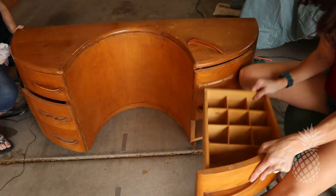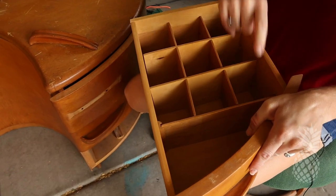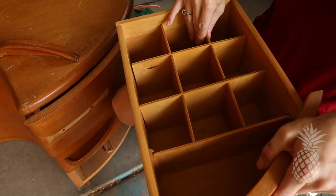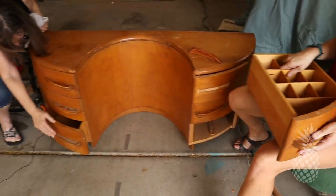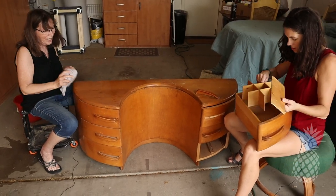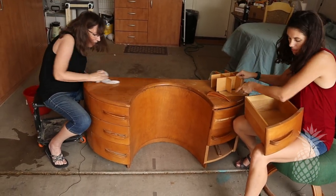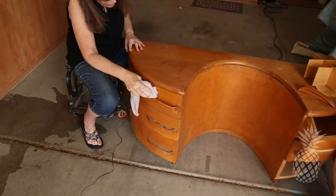Look at this — this is cute, a little organizer. That must be built in because it has all the pieces for it. That is really cute. Alright, gotta get this piece clean and get it sanded.